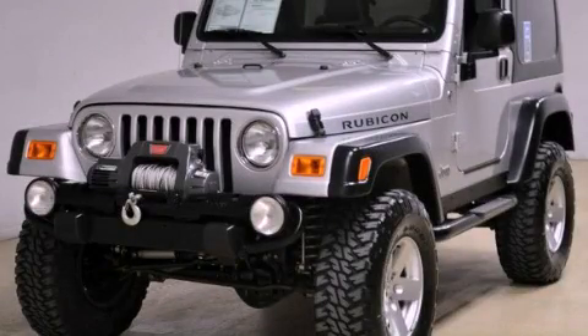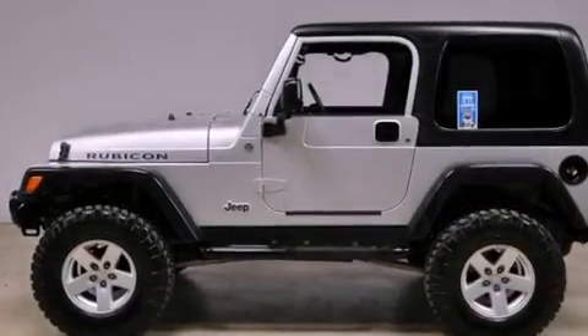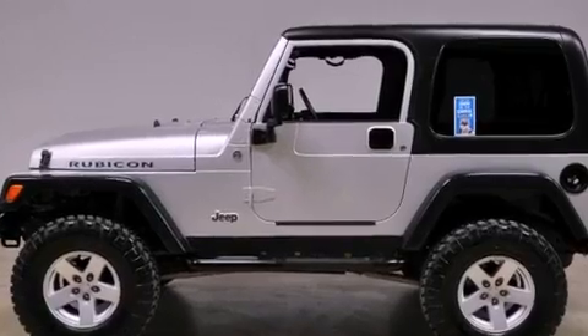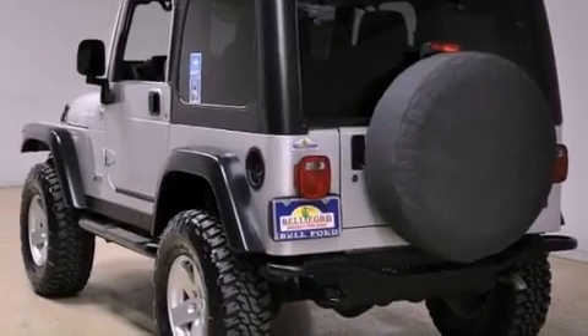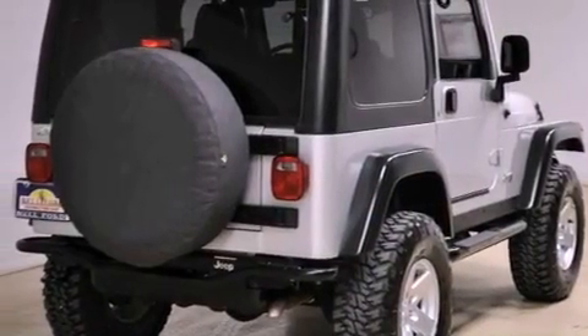This is a 2006 Jeep Wrangler, built with trails in mind. It has a 4.0-liter six-cylinder engine and a manual transmission. Its top features include skid plates, aluminum wheels, and satellite radio.